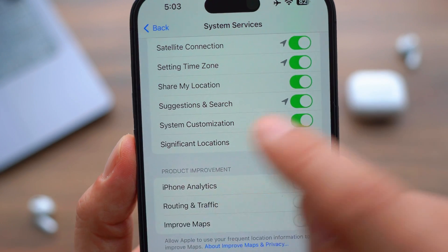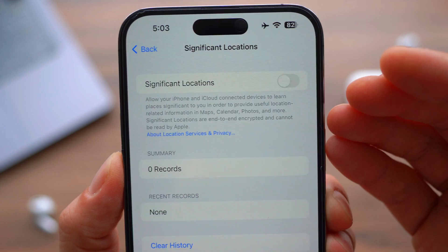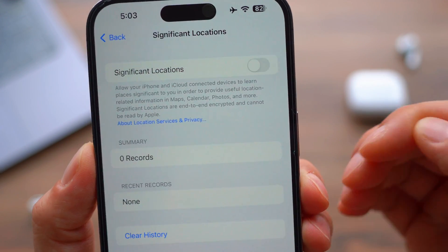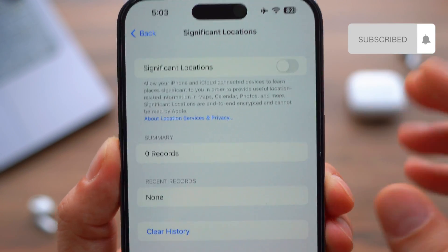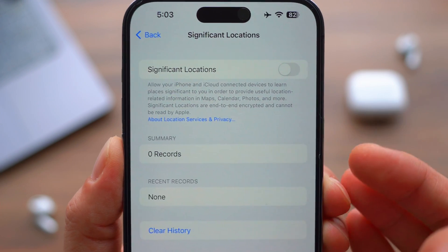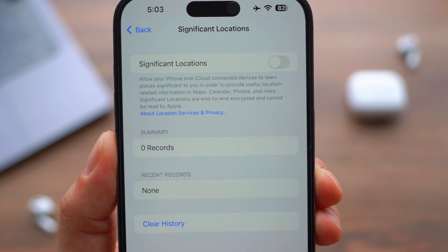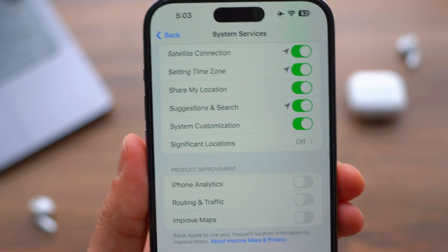Another big one within System Services is Significant Locations. When this is on, your iPhone keeps track of literally all the locations you've visited. It gives a very sketchy vibe, to be honest. Completely turn this off — they don't need to know your significant locations and track you all the time. Just turn this off and move on.